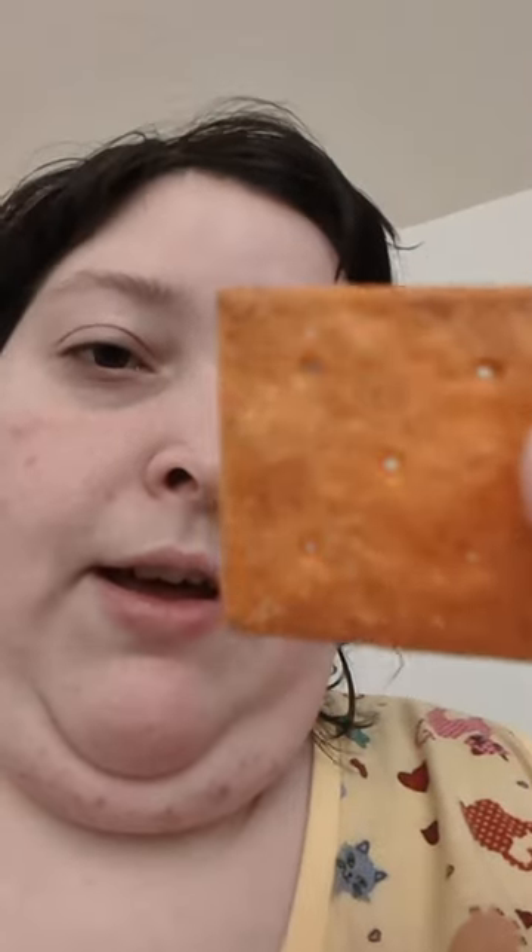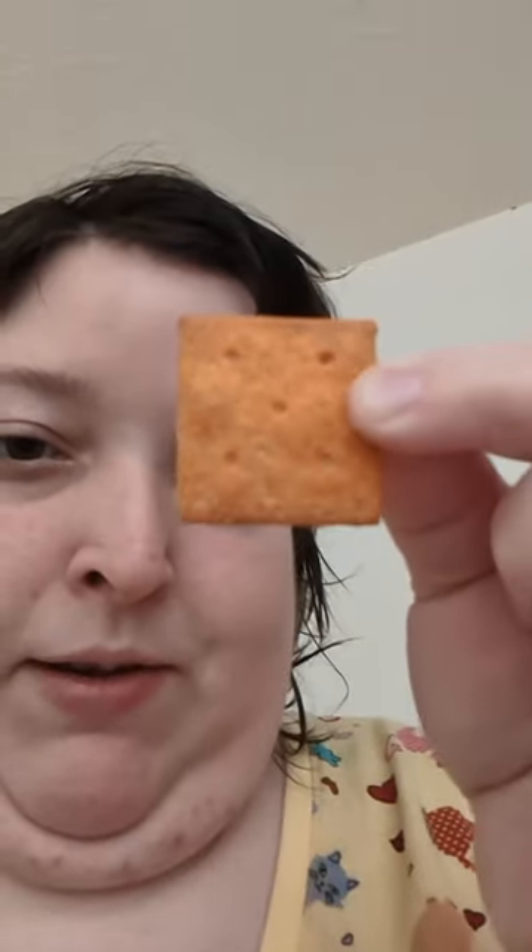It kind of looks like an adult Cheez-It. I know that sounds weird, but Cheez-Its are more of a kids' thing, and this feels like the adult version — same shape but kind of squished. It smells nice; you can see little flecks of salt on it. It's just an adult Cheez-It — it does have a slightly different bite to it. But if you like Cheez-Its, you'd probably like this.